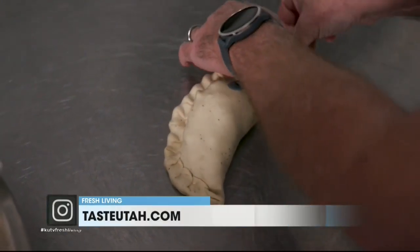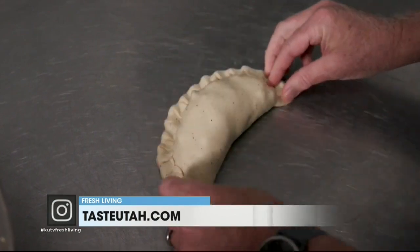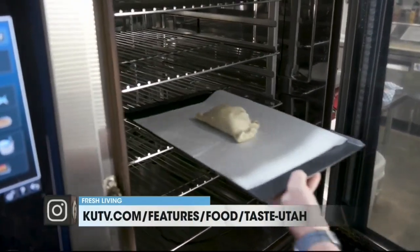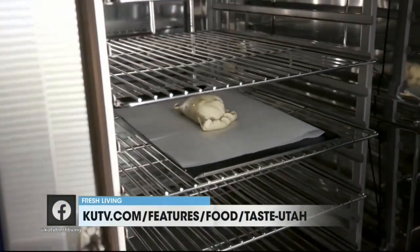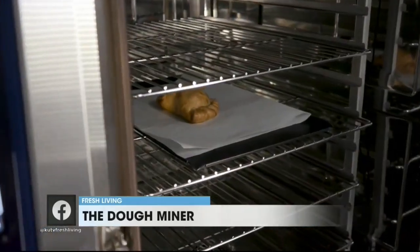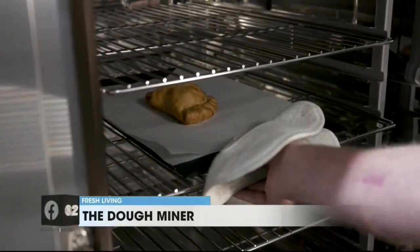So now we take this beautiful pasty and we put it in the oven. Through the magic of television, there's our finished pasty. Gorgeous.